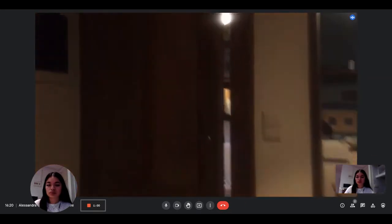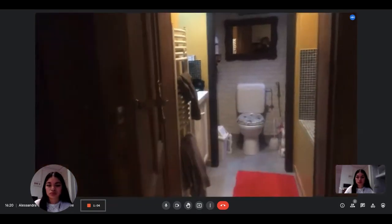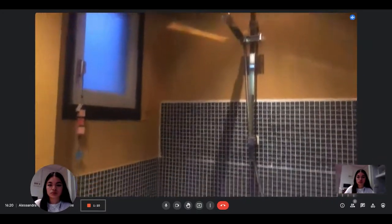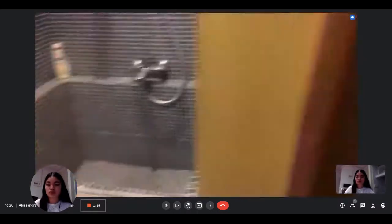And from there is the bathroom. So we have sink, toilet, shower, and also bathtub according to the use.